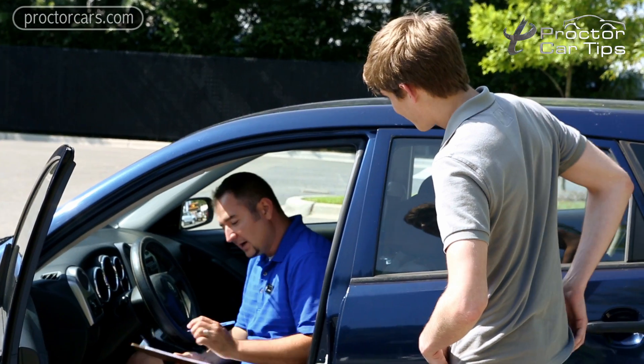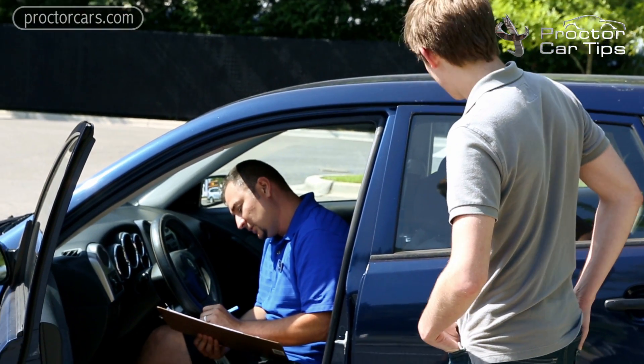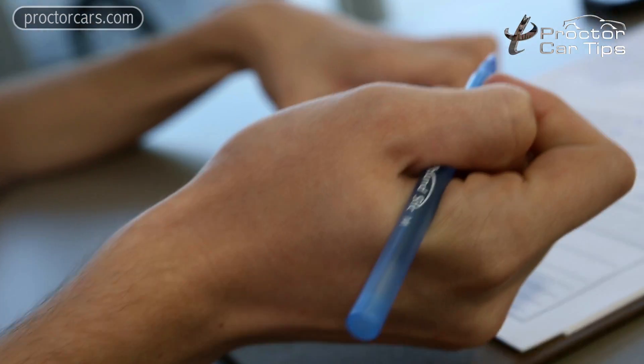Now if you still owe money on your car, you can still trade it in — that's not a problem. There are two ways of looking at it. If the car's value is more than what you owe, no problem; the unused portion goes as a down payment on your new car and the rest pays it off. If it's the other way around, the negative equity gets rolled into the new vehicle that you're going to be purchasing.